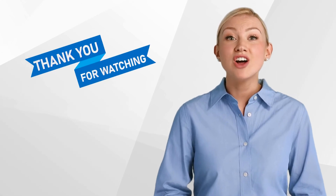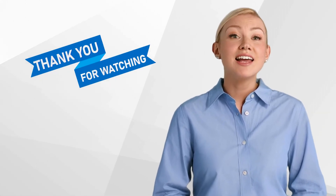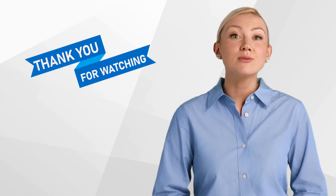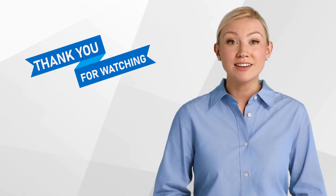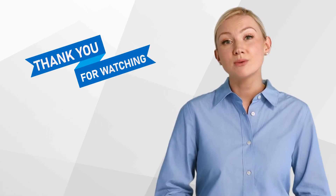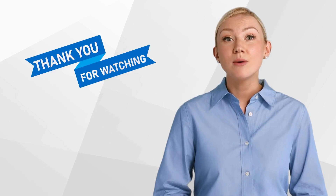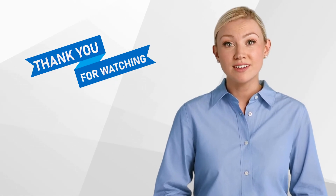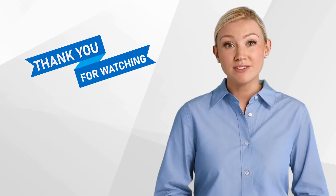In essence, non-interventional studies are an integral part of clinical research, providing invaluable insights into the real-world performance of medical products. For beginners in this field, understanding non-interventional studies is a crucial step towards a comprehensive knowledge of clinical research. Thank you for watching our video and we hope that you found it informative. Don't forget to like and subscribe to our channel for more content on clinical research.